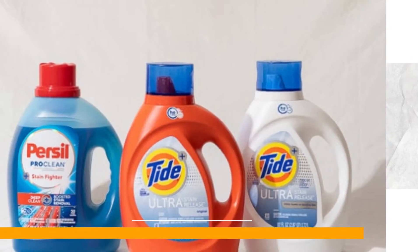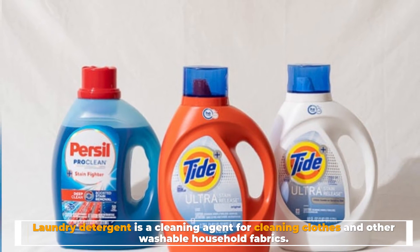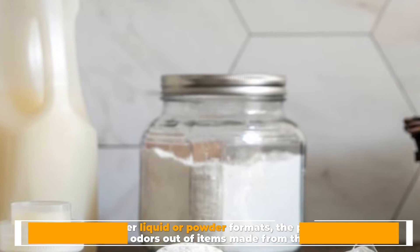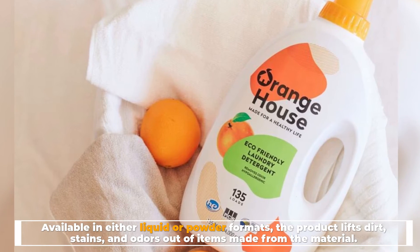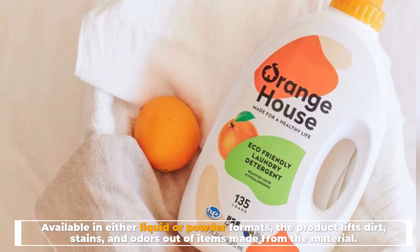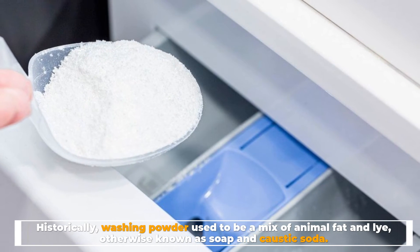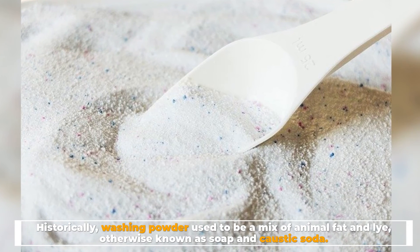Number six: what is laundry detergent? Laundry detergent is a cleaning agent for cleaning clothes and other washable household fabrics, available in either liquid or powder formats. The product lifts dirt, stains, and odors out of fabric items. Historically, washing powder used to be a mix of animal fat and lye, otherwise known as soap and caustic soda.